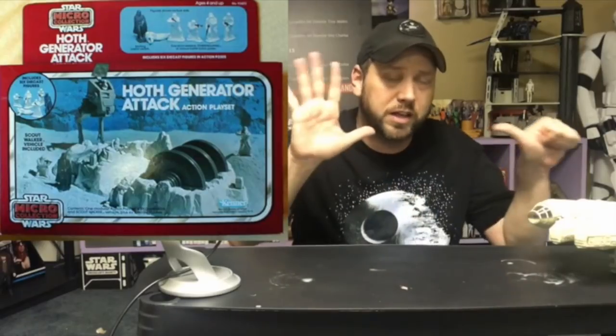Now let's get into the Empire Strikes Back and start on Hoth with the most boring one of all — the Hoth Generator Attack. You can attack the generator just like in Empire Strikes Back. This one came with six figures; however, five of those figures were Snow Troopers. But it came with a Scout Walker, so that's something. It's probably the most boring set in the whole line.